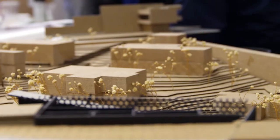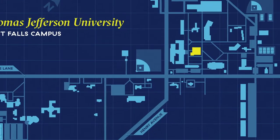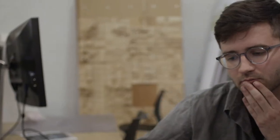Many of the graduate programs within our College of Architecture and the Built Environment are located in the Architecture and Design Center. These programs include architecture, construction management, geospatial technology for geodesign, interior architecture, and real estate development.